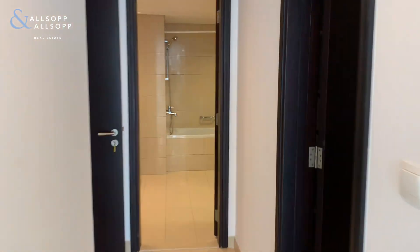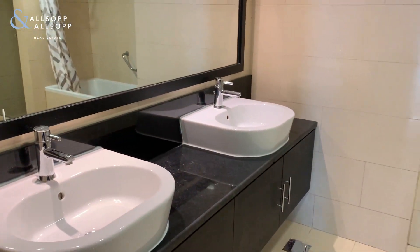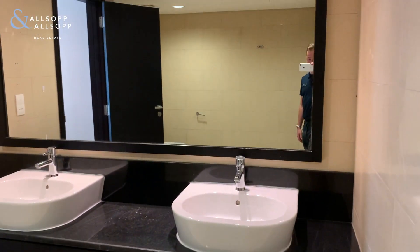The next thing to show is this bathroom. Two basins, a separate bath, two showers, and a toilet as well. It's a great space in this bathroom, as you may well see.